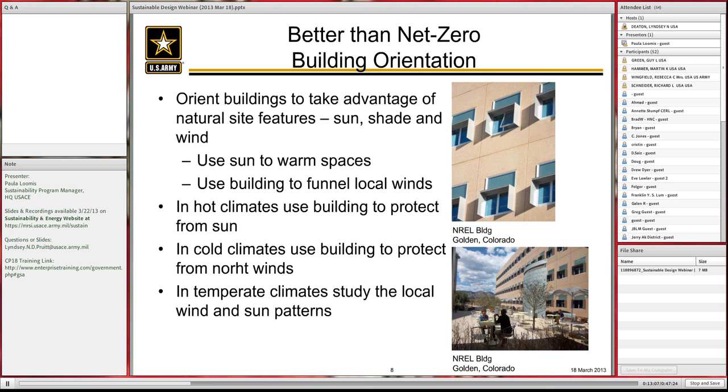You can use wind at night to cool and air out buildings. On the right-hand side is the NREL building in Golden, Colorado, shown in two views. The top view has window shading; the bottom has little shading. In hot climates, you use the building to protect from the sun. In other locations where you want sun in, you don't block it. Giving different fenestration solutions to different parts of the building is sustainable — better than net zero.